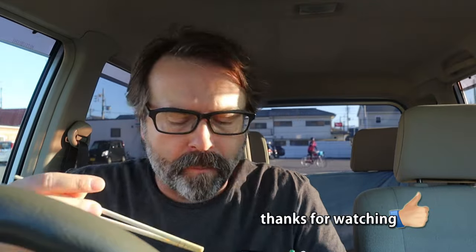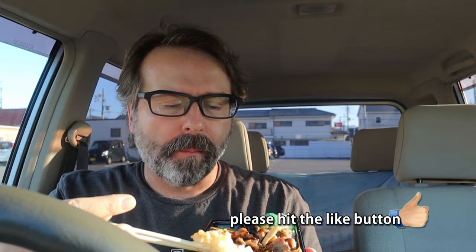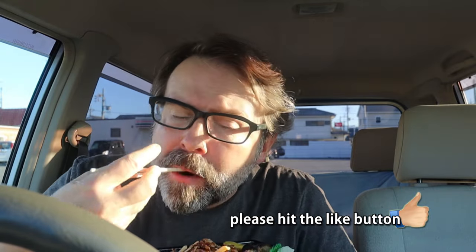So we'll just give it a shot. Here we go. Itadakimasu! Let me know if you are a fan of gyudon or short rib. My mouth is watering. I didn't even notice — I just cracked them open and started using them. You could tell I was dying to jump right in.